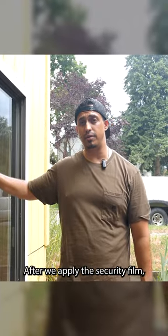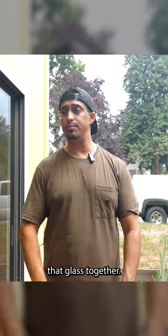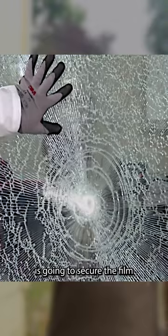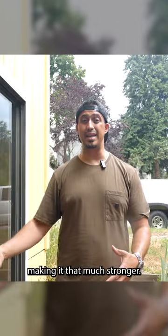After we apply the security film, the film's going to hold that glass together. The silicone, or the structural sealant — otherwise known as the attachment system — is going to secure the film to the frame of the window, making it that much stronger.